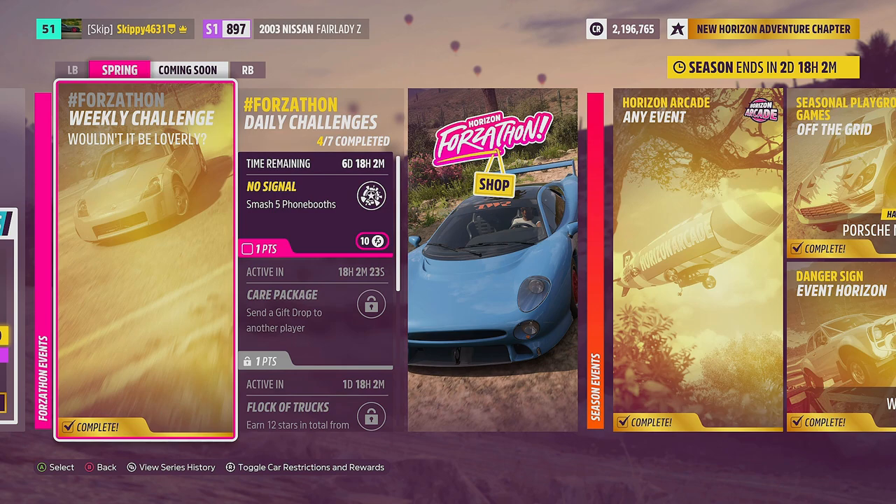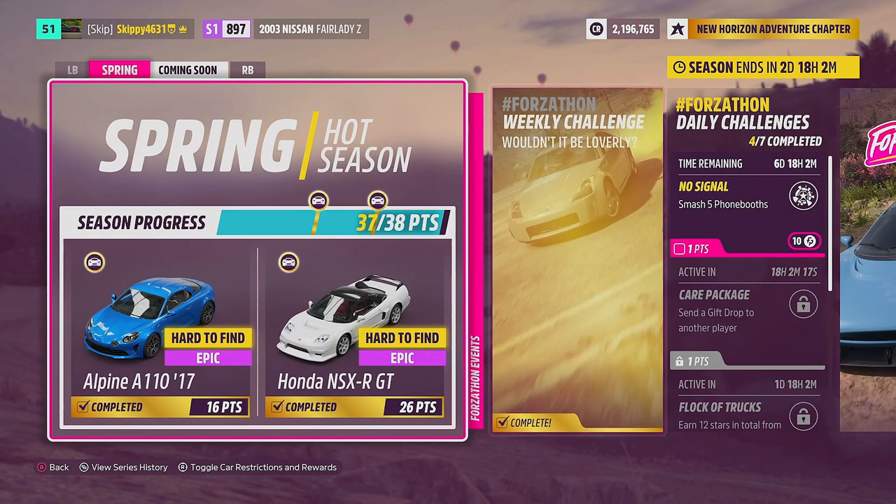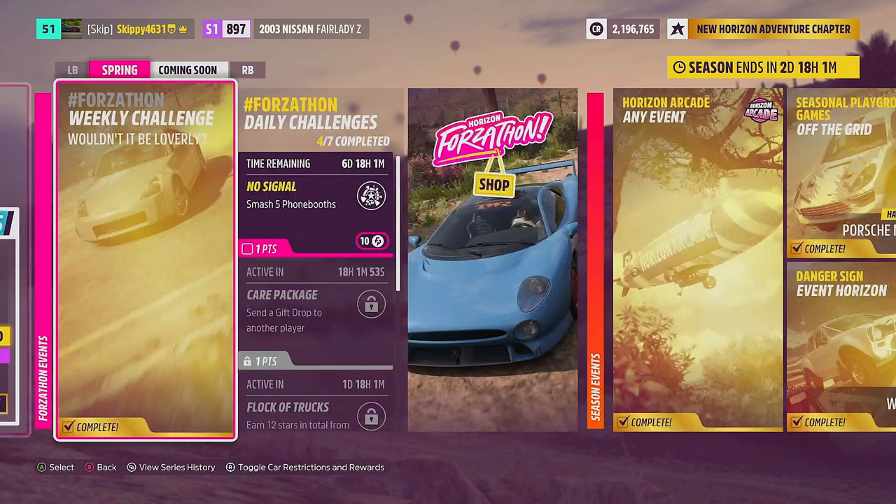That means we have completed this week's Forzathon challenges, Wouldn't It Be Lovely — 81 Forzathon points in the bank and five points towards our festival playlist. If you have any questions about the weekly Forzathon challenges or the festival playlist in Forza Horizon 5, hit me up in the comments — I do my best to help. I hope you found this video helpful. Definitely consider subscribing; we're trying to reach 20,000 subscribers. A like rating would be much appreciated. Stay safe guys, and have an awesome day!